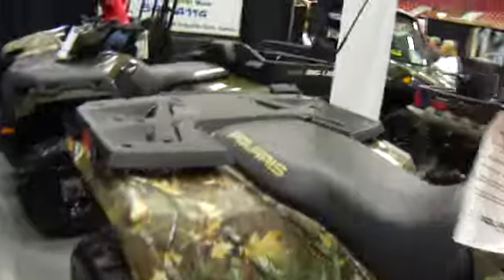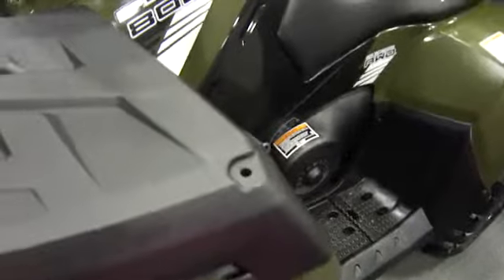All right, some more Polaris here. The kids are all having fun with them — they're going to be used now. Discount. Sportsman 800.